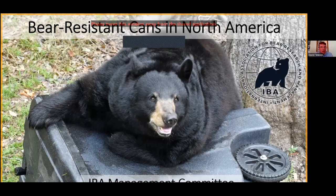Hello, everybody. Thanks for joining us on the IBA Management Committee's second webinar. We're going to be talking about bear-resistant cans in North America. We are the Management Committee for the International Association for Bear Research and Management. What we're going to do today is share some results of a survey we did and then have an open panel discussion about bear-resistant cans and our experiences with them.